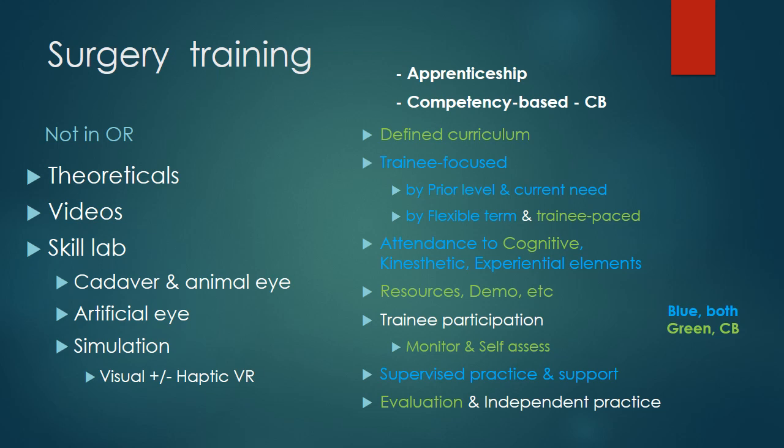Surgical training has always been a challenge and there is a transformative shift from an apprenticeship approach towards a modern competency-based one. The comparison has been provided to the right of the slide, but there are a lot of opportunities for training now other than the operating room, and the most recent one is simulation which incorporates virtual reality in terms of visual and more recently haptic feedback, which is in fact the major focus of my presentation.